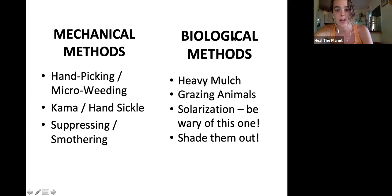Grazing animals are another great strategy for keeping weeds at bay. Solarization is useful but be wary — it's not only killing bad bacteria but also good bacteria. Shading weeds out is another good strategy: all plants need sunlight to grow, so the less sunlight they have, the less weed pressure you will have.